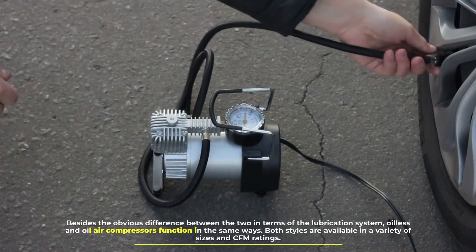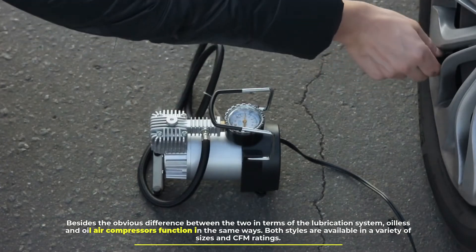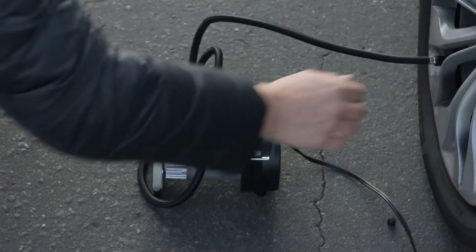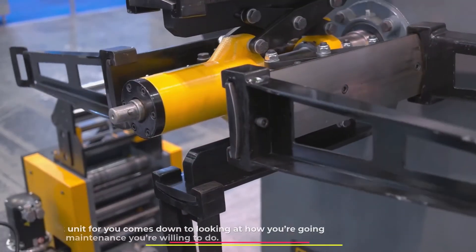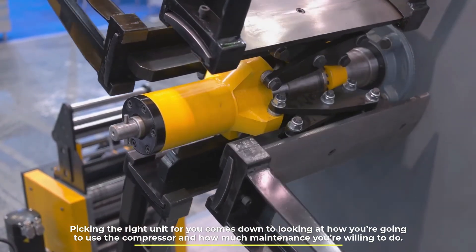Besides the obvious difference between the two in terms of the lubrication system, oilless and oil air compressors function in the same ways. Both styles are available in a variety of sizes and CFM ratings. Picking the right unit for you comes down to looking at how you're going to use the compressor and how much maintenance you're willing to do.